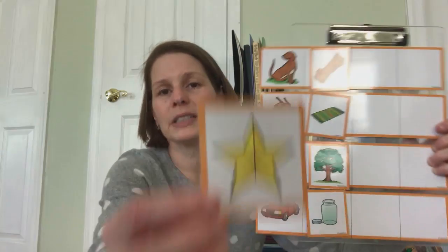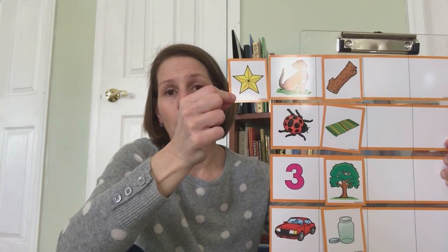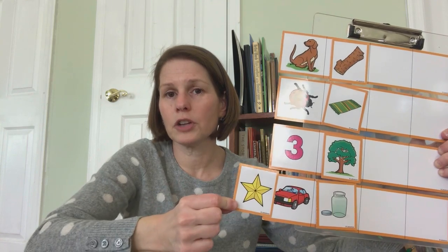Let's look at this. What is this a picture of? Star. Star-dog, star-bug, star-three, star-car. Star-car.